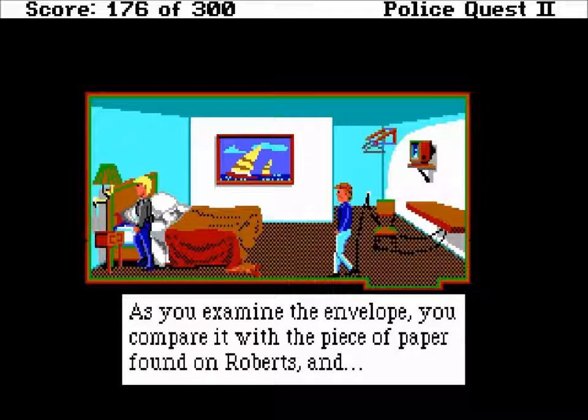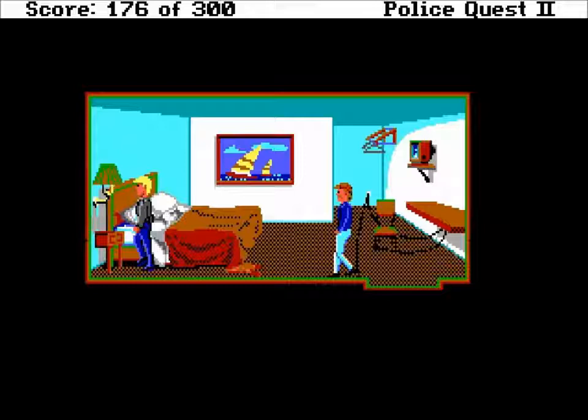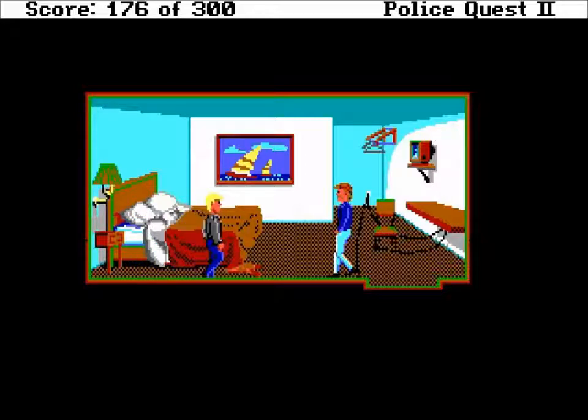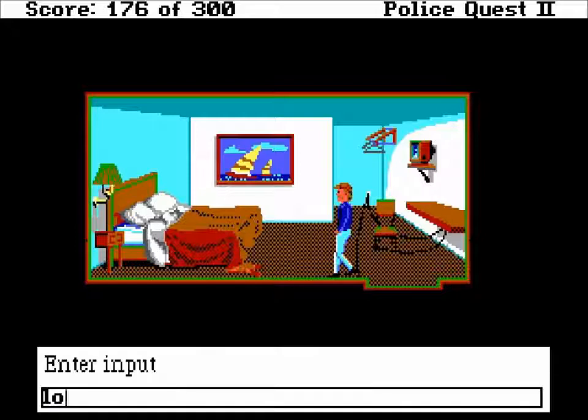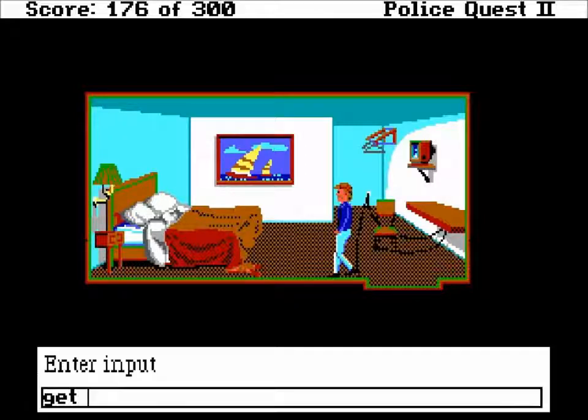As you examine the envelope, you compare it with a piece of paper found on Roberts and they match. You also notice that the envelope is addressed to Woody Roberts - we figured that out already. Close drawer. Let's see if there's anything else around here. Let's go to the bathroom. You look around the empty bathroom - you see typical bathroom fixtures: a sink, a toilet, a shower, and a mirror. Let's look at the sink. Looking at the tiled sink, you see what appears to be a business card.